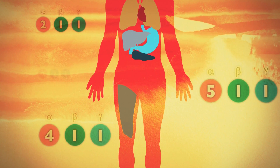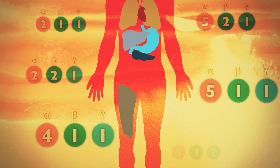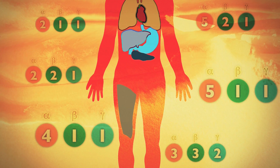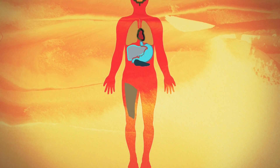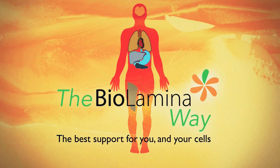Nature doesn't believe in one-size-fits-all, and neither do we. By supporting your cells in vitro using a bio-relevant laminin, the natural niche can be recapitulated in the culture dish. That's why we provide you with purified human recombinant laminin isoforms, to meet your needs for optimal cell culture conditions and behaviour. BioLamina — the best support for you and your cells.